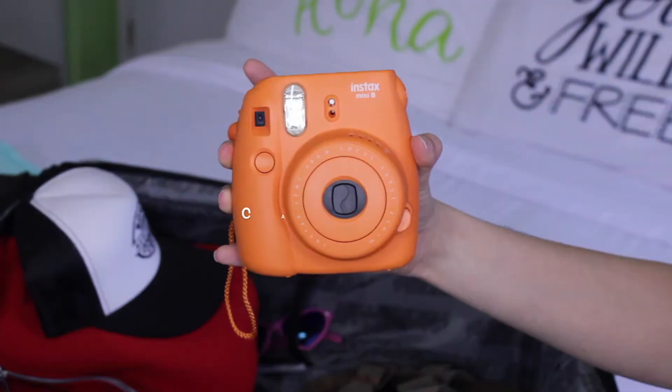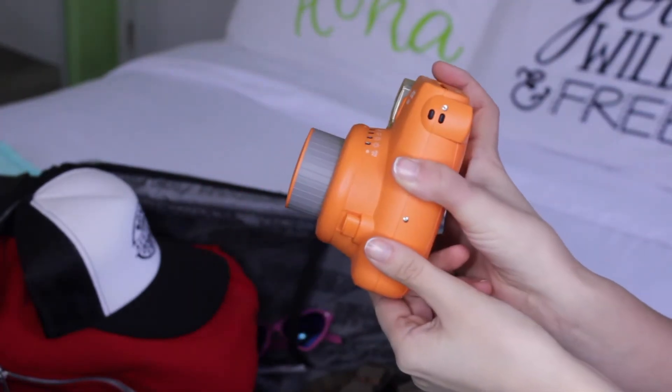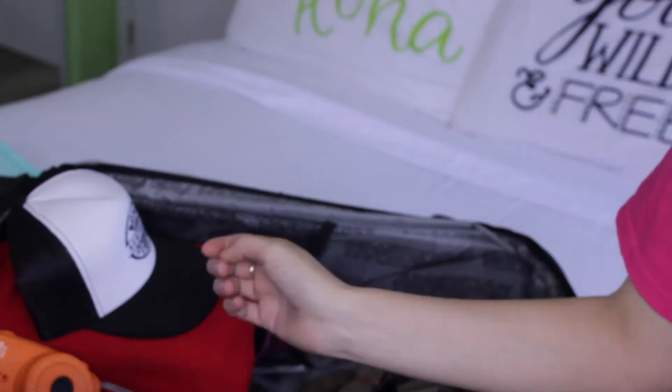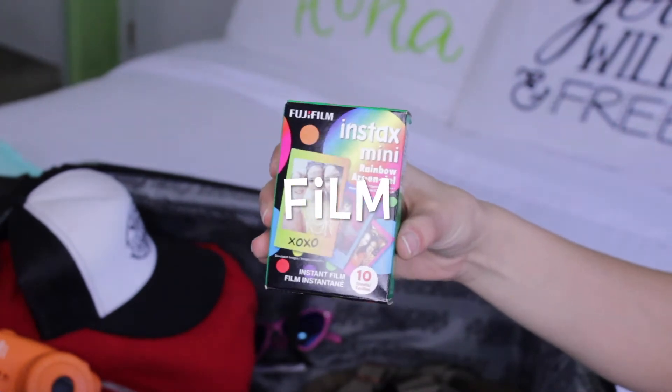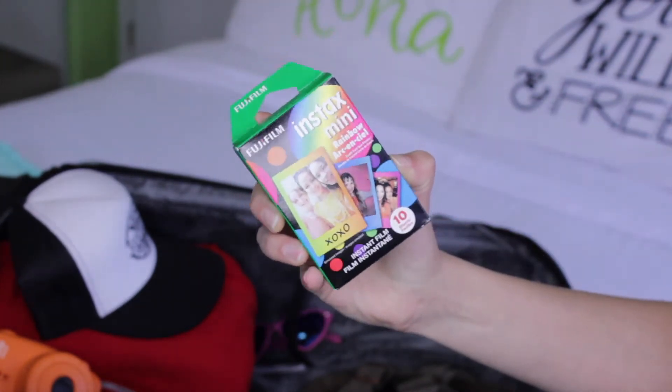You can't forget to capture those vacation memories. You can take an Instax camera, which are really popular at the moment, or you can take a digital camera or use your iPhone. If you do take an instant camera, don't forget film — you're gonna be really sad when you want to take a really cool photo and you don't have any film left.